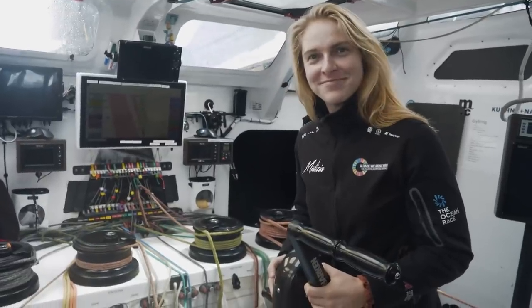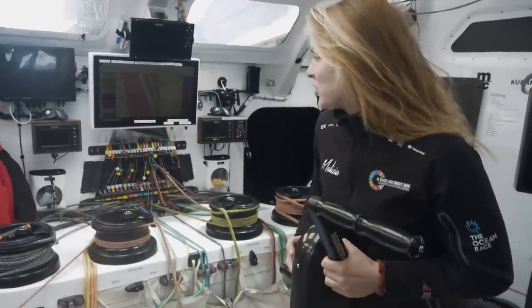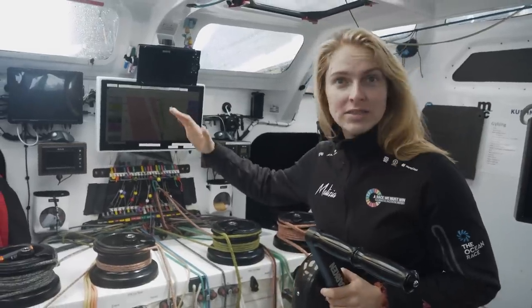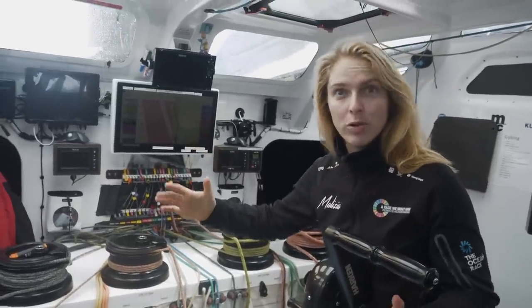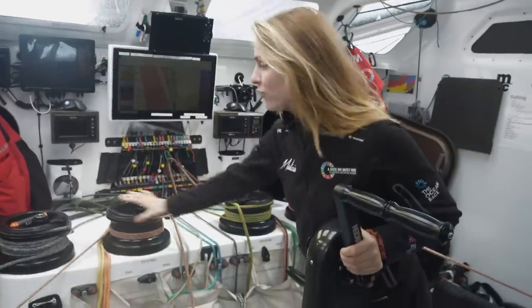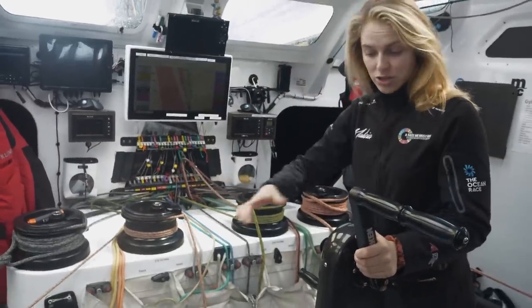Rosie, explain to me your cockpit. How does it work? So this is the cockpit and this is our working area. From here we hoist all the sails, we drop them and we trim all the sails. And as you can see, we have a winch table with four winches.